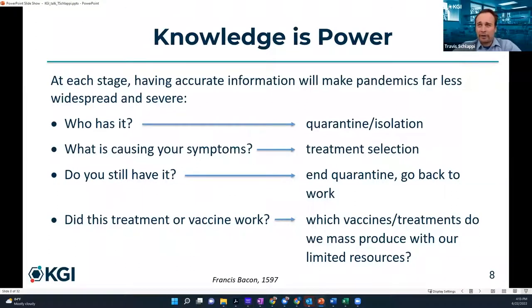Knowledge is power. Who has it — for quarantine and isolation? What is causing your symptoms? If we know what's causing symptoms, we can give the right drug or treatment. Do you still have it? Can you go back to work without infecting people? And did this treatment or vaccine work? We put billions of dollars towards treatments and vaccines, and we need to know if they're actually working so we can properly allocate our resources into the right vaccines and treatments reducing disease severity.